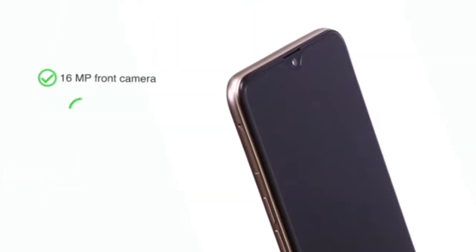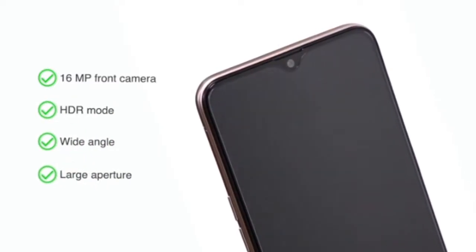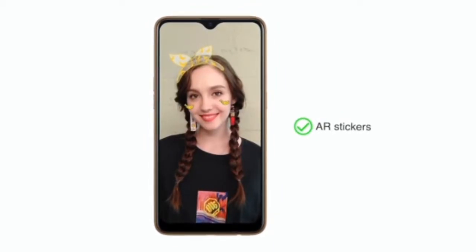The 16 megapixel front camera comes with HDR mode, wide angle, and large aperture for clear pictures. For fun, you can also use AR stickers in your pictures.